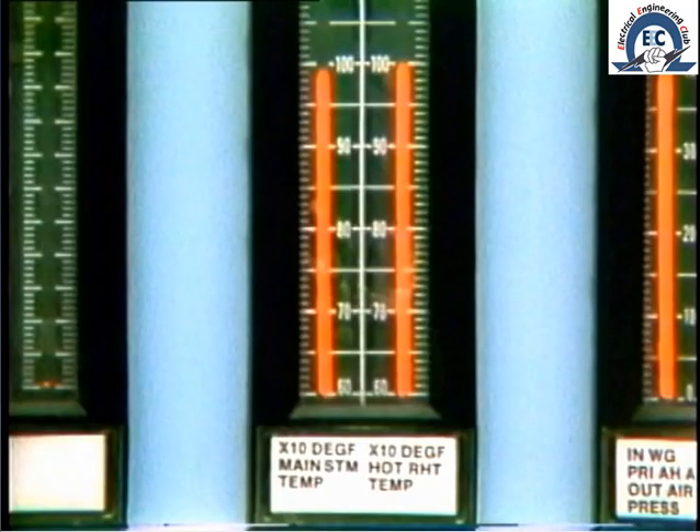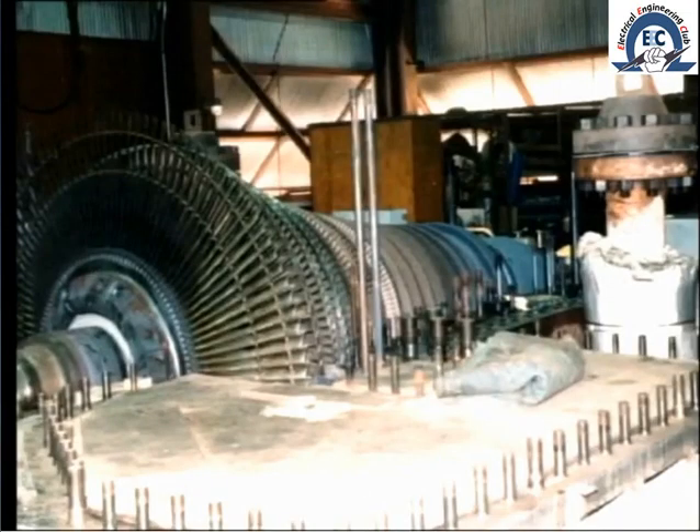When we consider that the temperature of the steam entering the turbine is say 900 to 1000 degrees Fahrenheit, it is apparent that its effect upon the metallic components is to cause a considerable expansion. Now if all the components were to expand at the same rate, this could be accommodated. But this ideal situation is not easy to achieve.